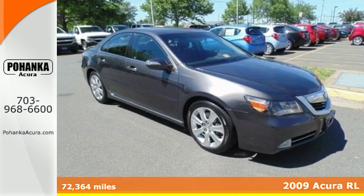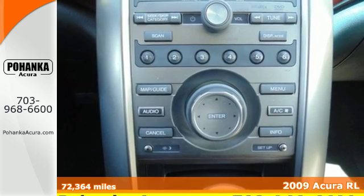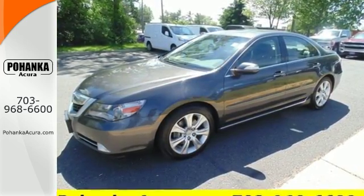It's a 2009 Acura RL. The RL was designed with safety in mind, with standard driver and passenger front airbags, front and rear side airbags, traction control, four-wheel ABS, and stability control.